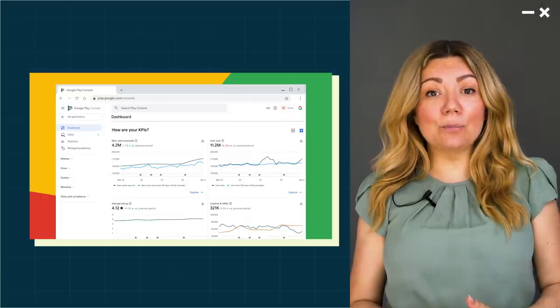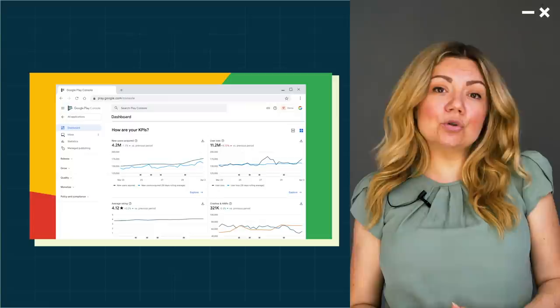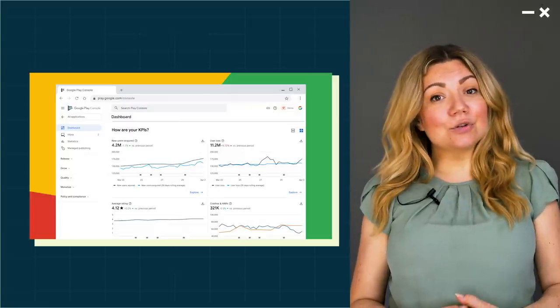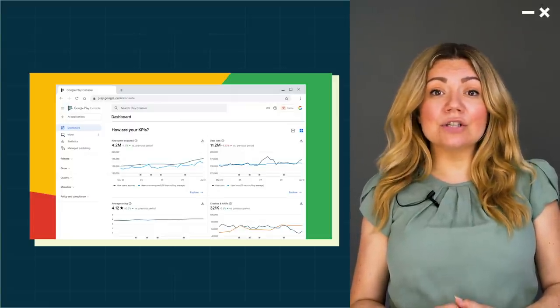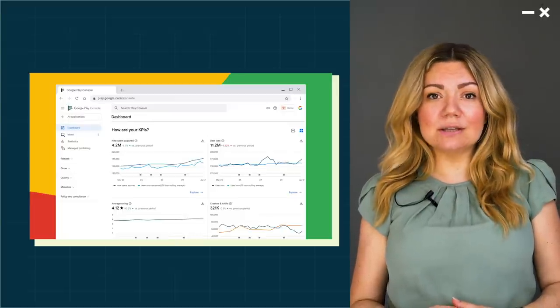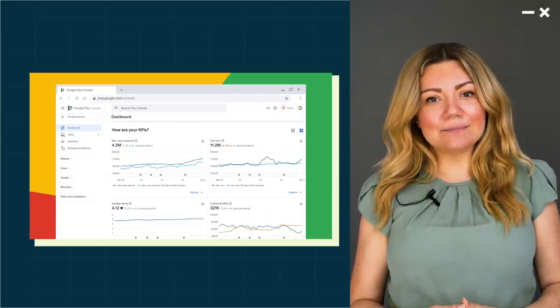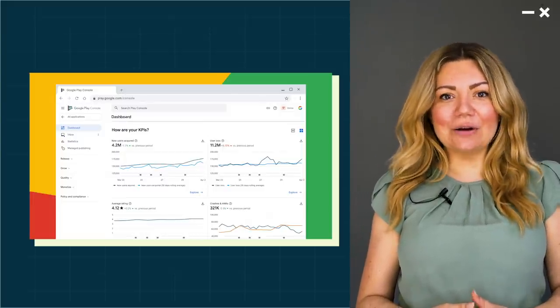It helps guide you through policy changes, release status, user feedback, and what you should do next. It helps your team take advantage of our features, while keeping you safe with new team member management options. And it helps you understand your performance with brand new acquisition insights. I'm really excited to show you around.